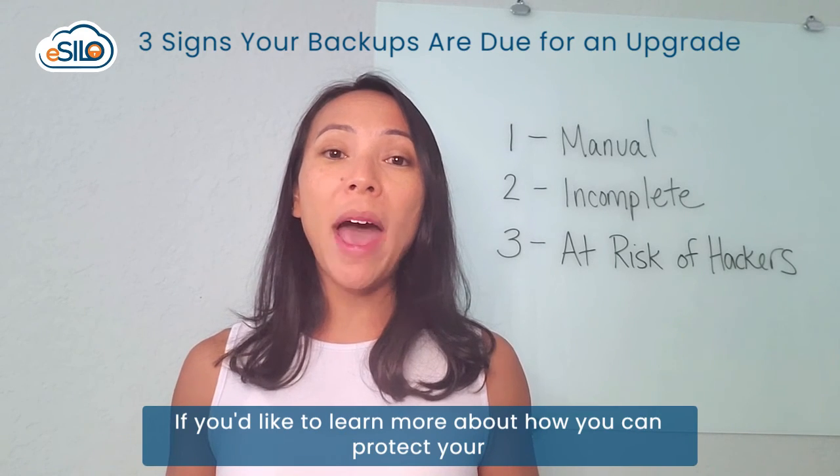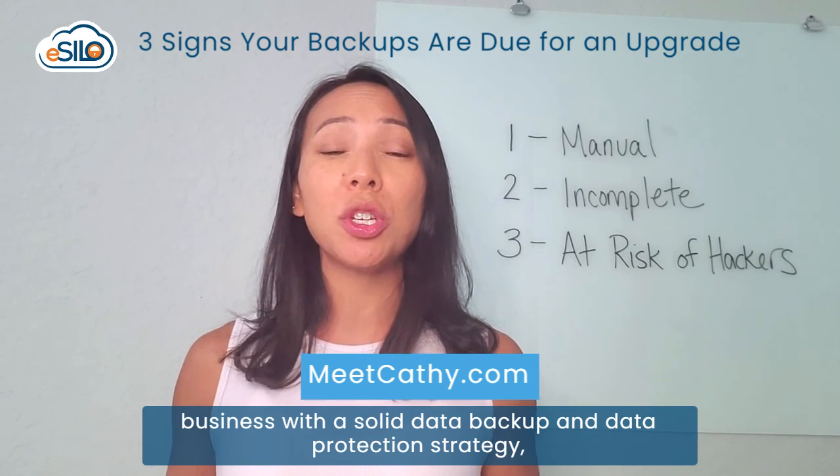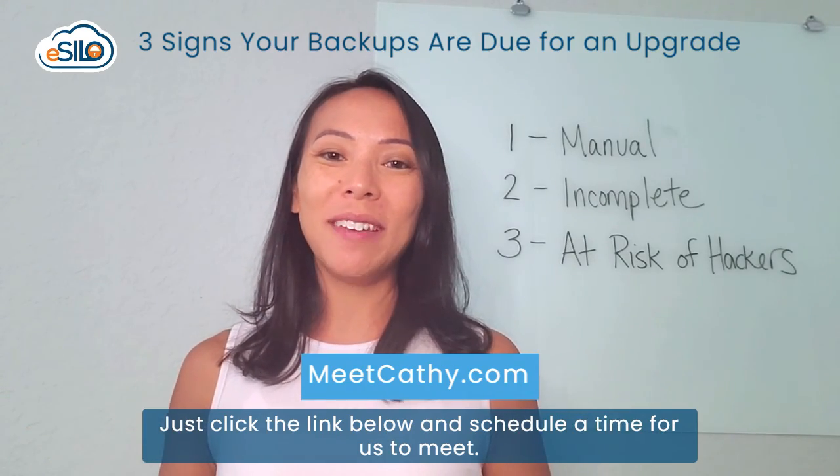If you'd like to learn more about how you can protect your business with a solid data backup and data protection strategy, I would love to hear from you. Just click the link below and schedule a time for us to meet. Thanks.